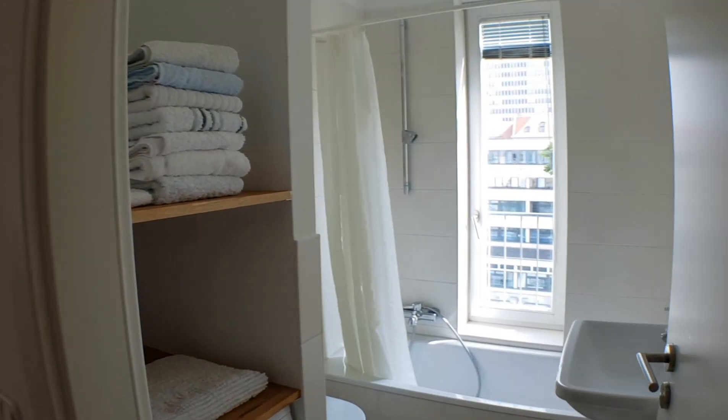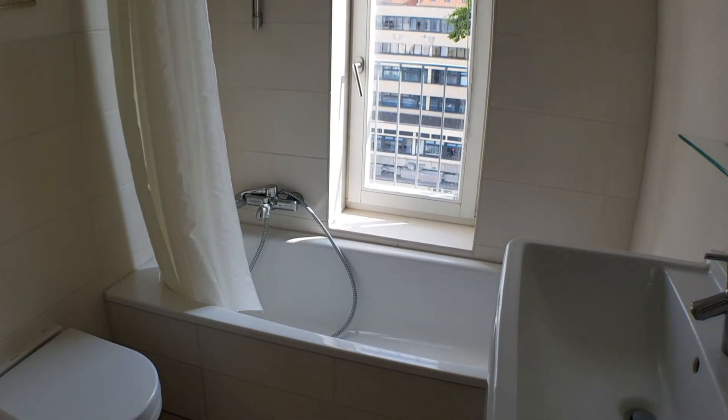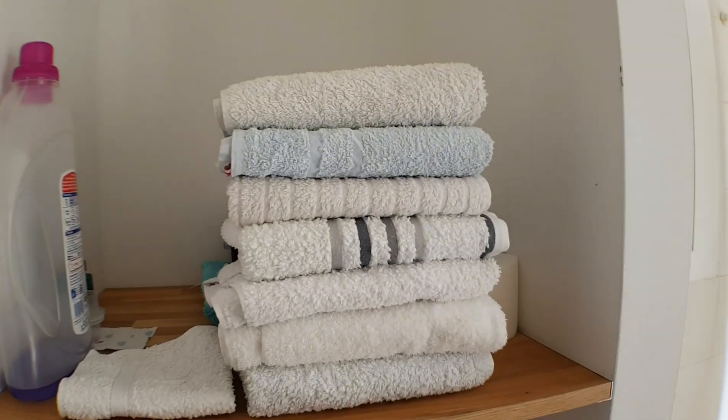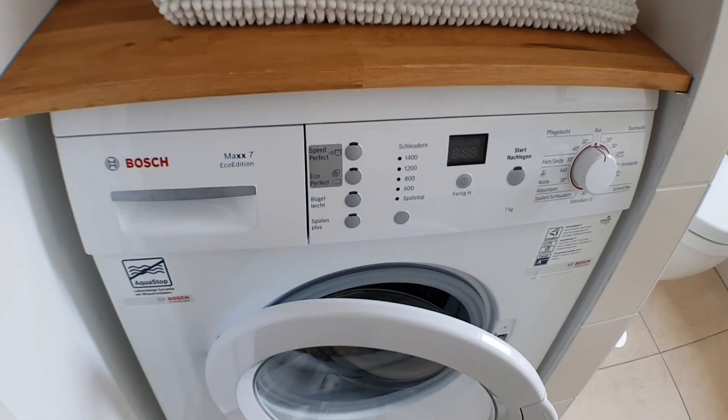On the right we have the bathroom. Towels and you have this last generation washing machine.